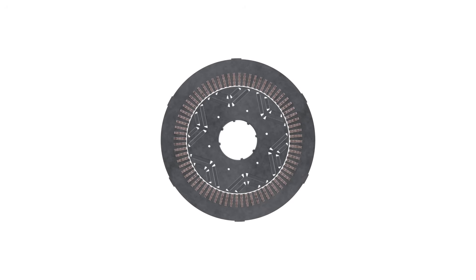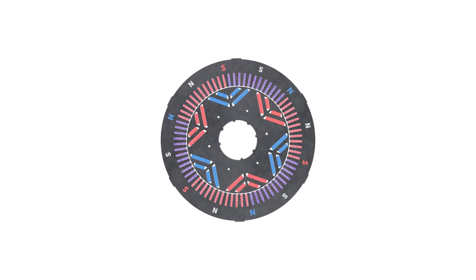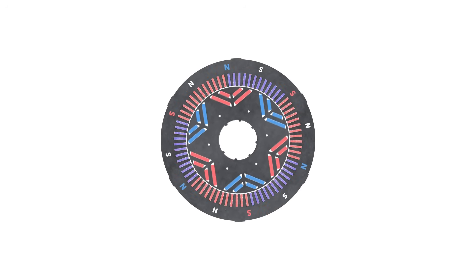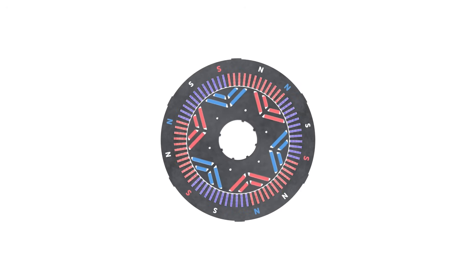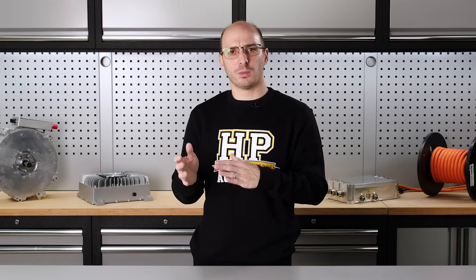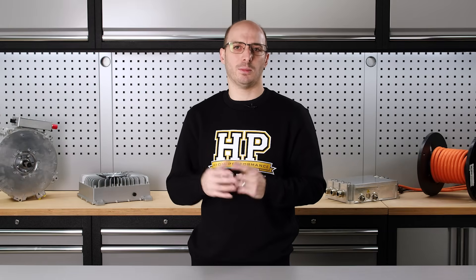As current is passed through the motor windings, a magnetic field is created. The higher the amplitude of this current, the stronger the magnetic field becomes. By positioning this magnetic field in the optimal position — usually about 90 degrees away from the rotor's poles — this rotating magnetic field will pull or push the rotor, creating torque. Different designs of the rotor and stator help increase the efficiency of the motor, with compromises that need to be made to cover the extremely wide range of speeds that an EV motor operates in.